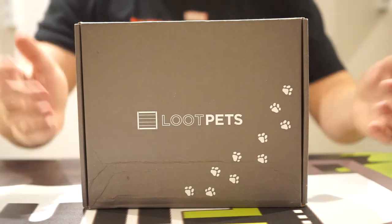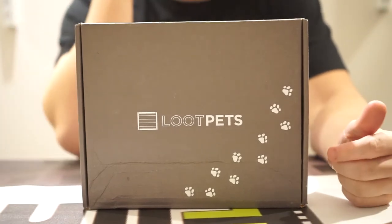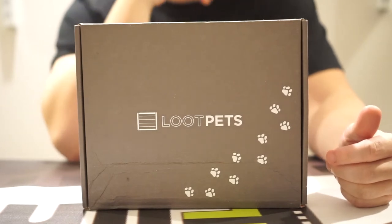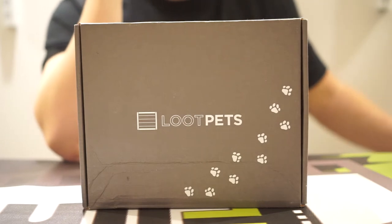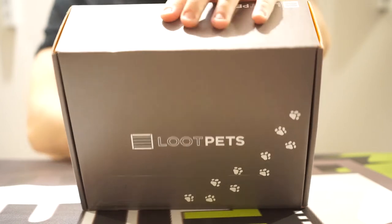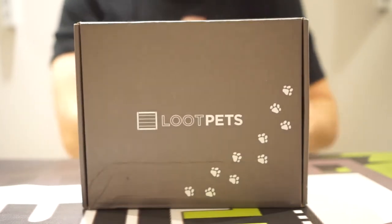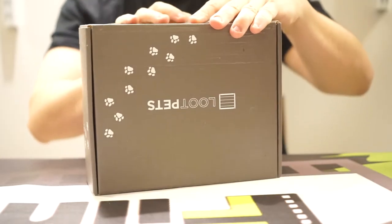Okay, this is our final box — this is Loot Pets. So far Loot Pets has been very fun for me. I've got two dogs, which are awesome, and they love this stuff. So let's get to the unboxing. This one proves to be a little bit more difficult than the others.